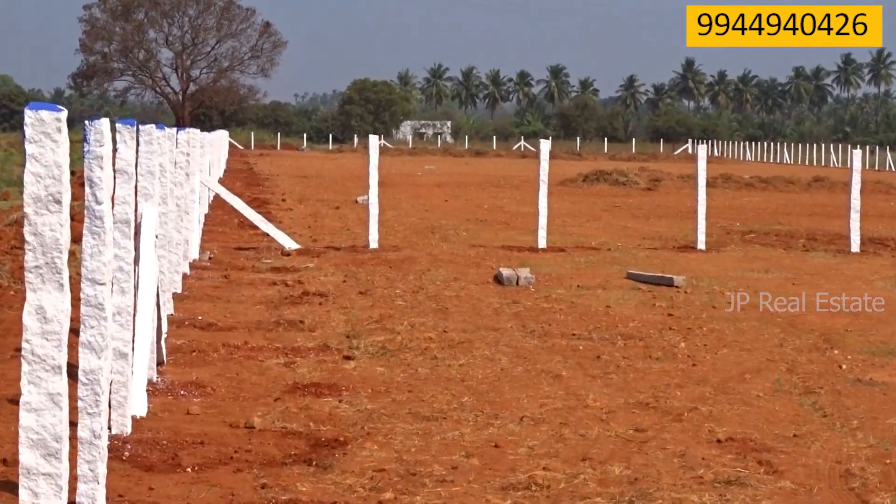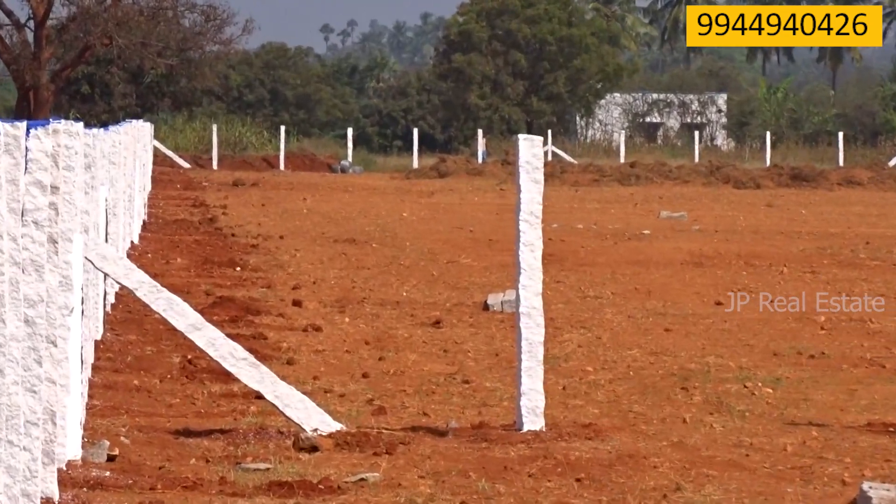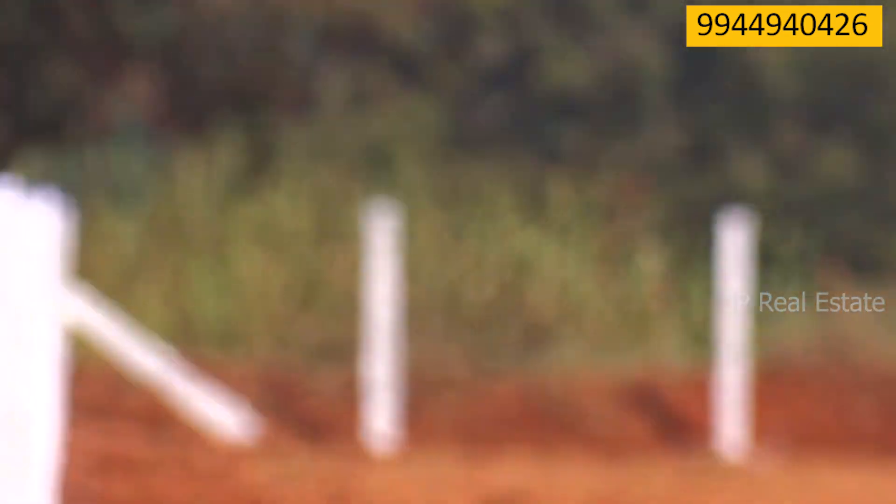Welcome to J.P. Real Estate YouTube Channel. You can see the price of 1.75 acres.